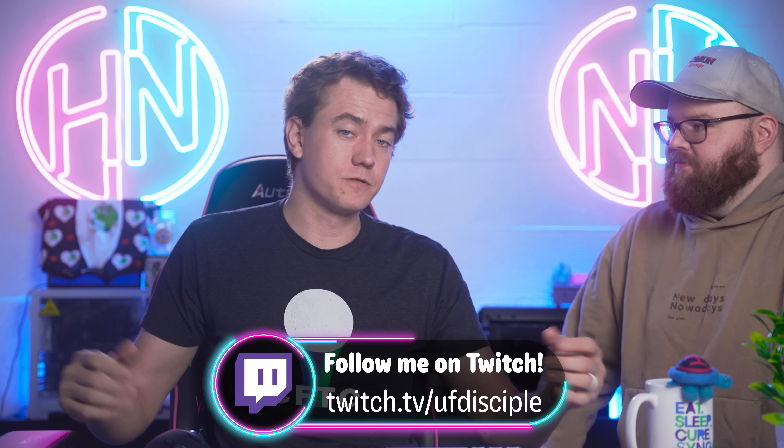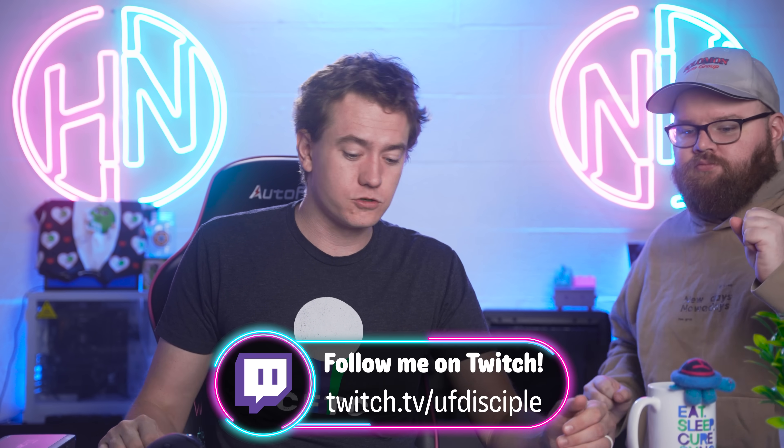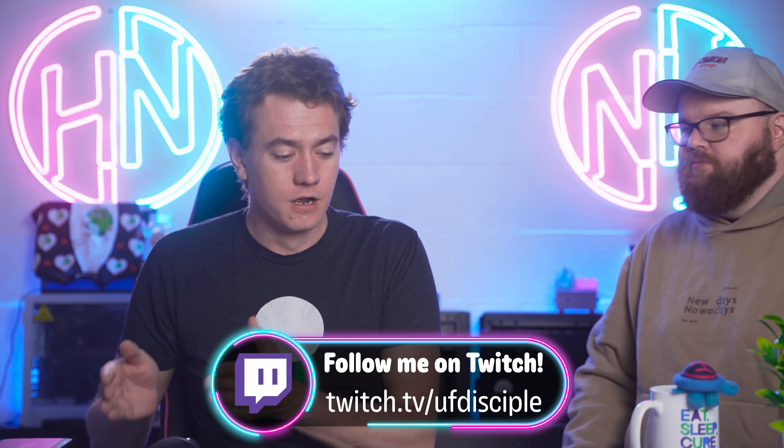Over on our Twitch stream today, we are going to be building both PCs that we're doing giveaways for because of the LTX trip. We have the one sponsored by Micro Center, which we're giving away next Friday. Then we have the one from the sub goals on the stream that we're giving away today — you have to be present in chat to win. The specs came out to a 7700X and a 4070 Ti, so come join the stream!